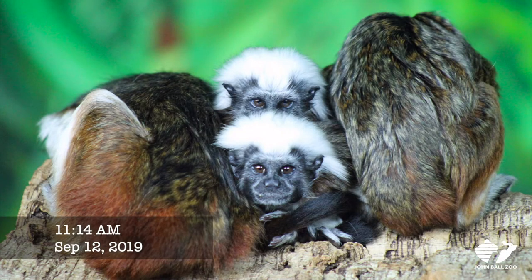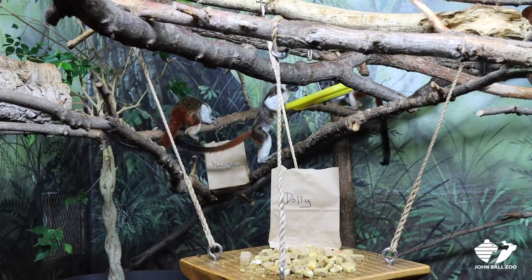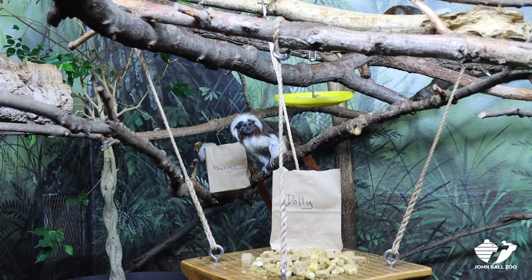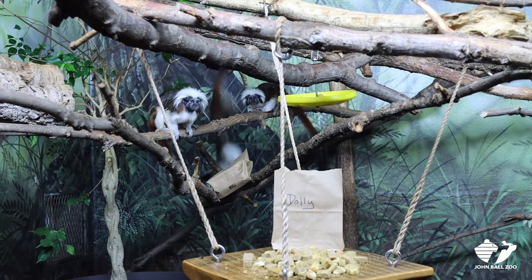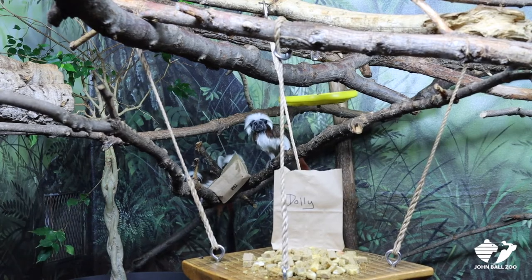Today we let them decide what their names are going to be. We have paper bags in the exhibit that have dried fruit in them with some names listed on them. Our two juveniles, who will be two years old this coming March, picked the names Clementine and Nellie. And our two babies, who are turning six months old this month, picked the names Dolly and Tina.